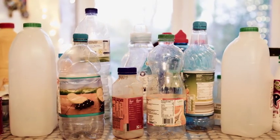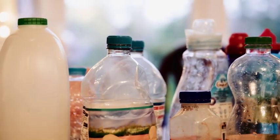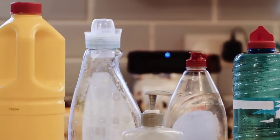Despite what many people think, any bottle can be recycled, as long as it's not black. Not just milk and pop, but also your bathroom and kitchen plastic bottles. So it's much easier for you to recycle.